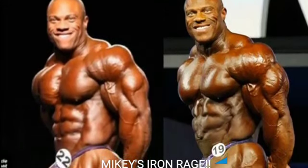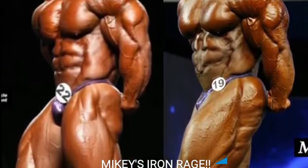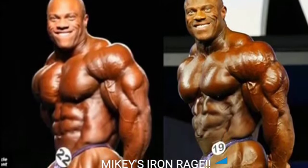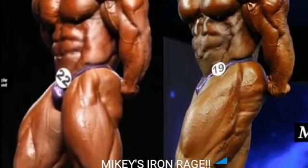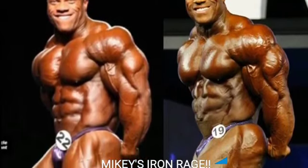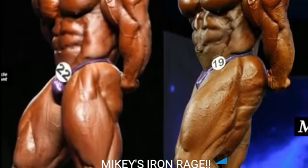Now we got the side tricep. There were a few poses that 2018 was a lot better than 2011. Look at that tricep — it's so deeply cut and so thick, especially compared to 2011. And the silhouette doesn't even look that bad. So 2018's gonna get the point. That tricep is crazy looking.